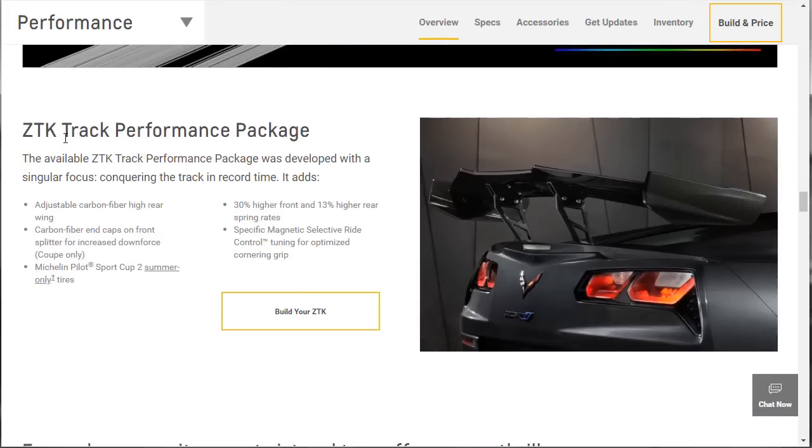Here's some information on the ZTK track performance package — its singular focus is all about the track. Even though it's cool to say you've got everything, the reality is if I'm putting this car in my garage, I'm probably not going to take it to the track that hardcore. I might knock a couple tenths off my lap time with the ZTK package, but it's just not that serious for me — it's more about whether I'll actually use it.